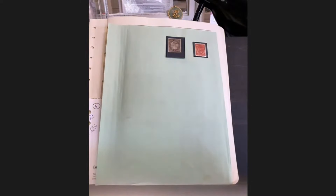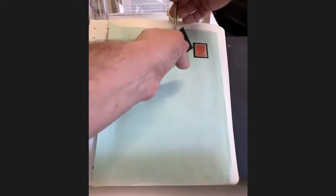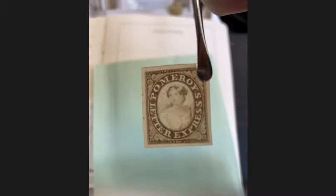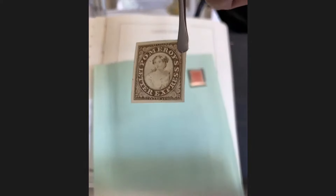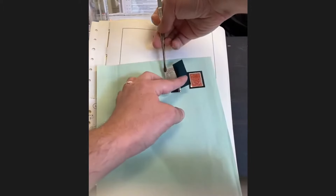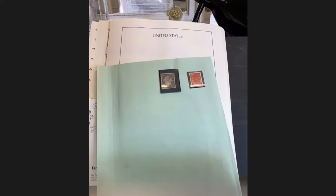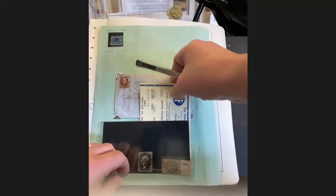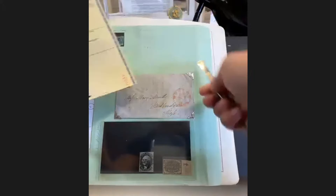That looks like a Pomeroy, probably because it is. These are always on thin paper. Pomeroy Letter Express — these are quite popular, they were issued in full sheets of 50 I believe. As always with locals and early issues, forgeries and reprints are abound. They did do a reprint of this. In the beginning here we've got a US1 on cover and then a PF cert for the 9x1.